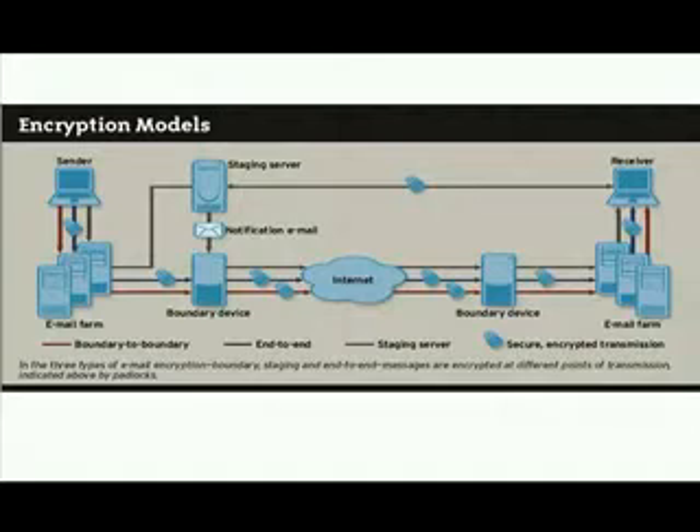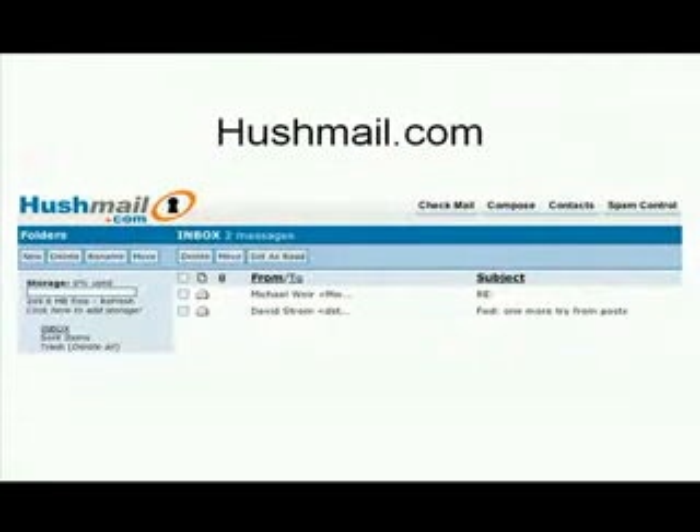Best is end-to-end, so that no one can read messages or intercept them except the intended recipients. Next is boundary to boundary, so that encrypted messages are sent over the Internet, but otherwise available in clear text across the internal corporate network — it's easy to implement, which is why it's attractive. Finally is the staging server model, which uses a web portal.